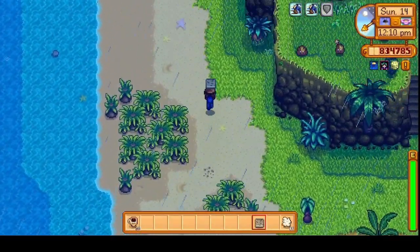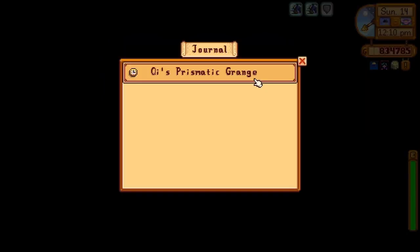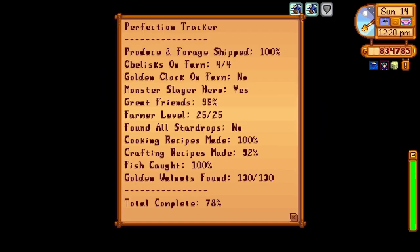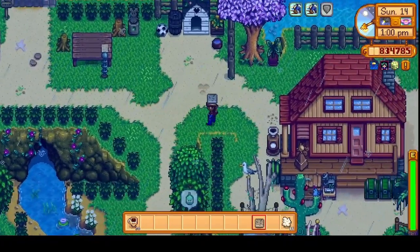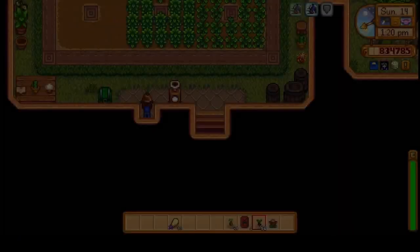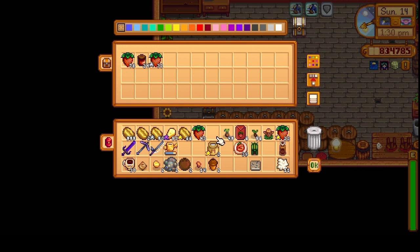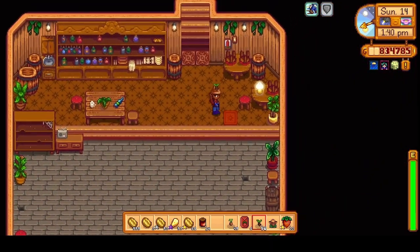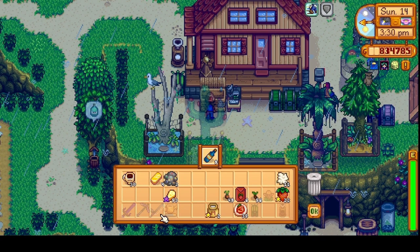Then it was over to Ginger Island again. Had to go to the walnut room. We still had not completed the prismatic Grange quest, and we checked out our perfection level before heading back to the mainland. Then we headed down to the greenhouse and checked in to see how much jelly was produced — we grabbed 24 bottles and sold those along with all the wine we collected.